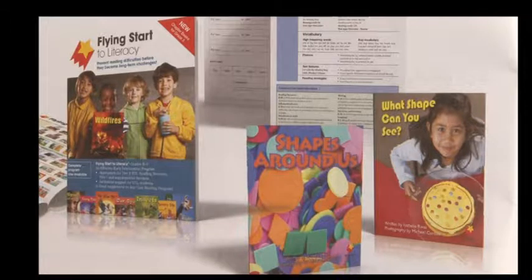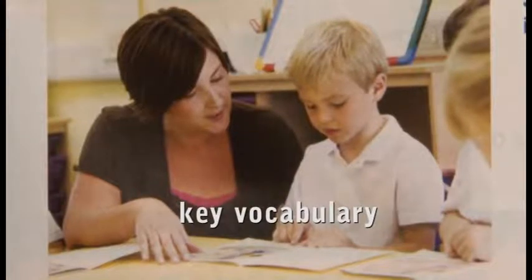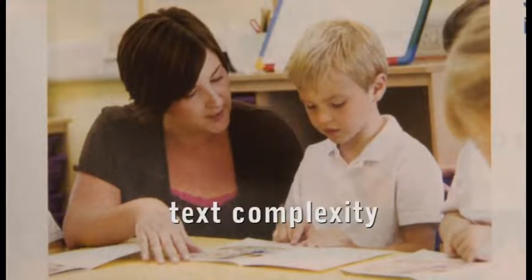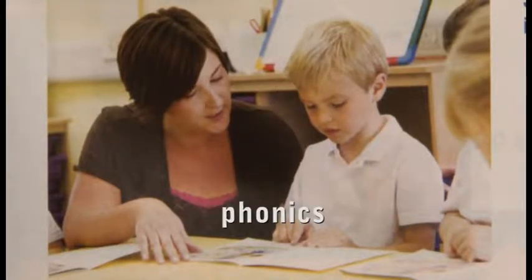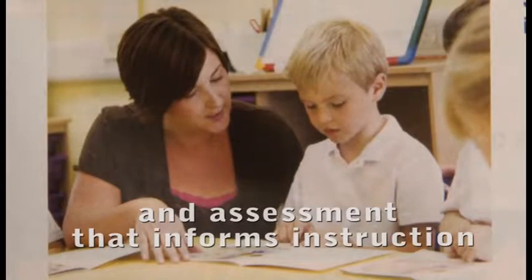Flying Start to Literacy is an award-winning, comprehensive early literacy program. It supports the systematic development of reading strategies and skills in young students, focusing on the interrelated elements of beginning texts to scaffold early reading success. These elements include key vocabulary, high-frequency words, text types, text complexity, phonics, fluency, and comprehension, the links between reading and writing, and assessment that informs instruction.